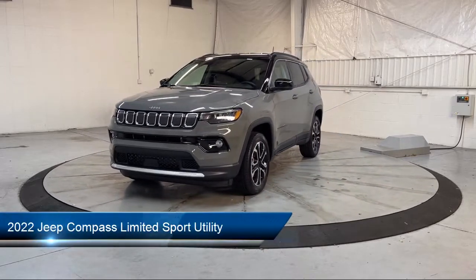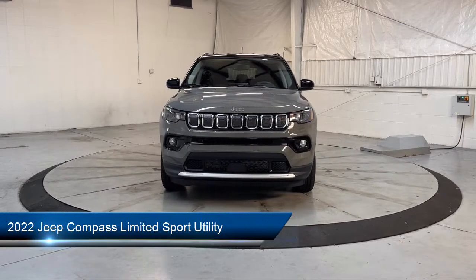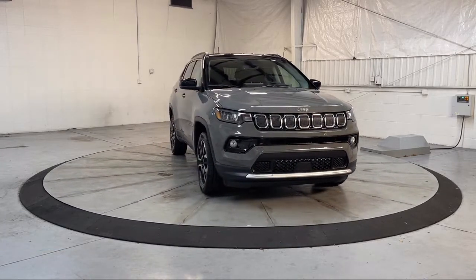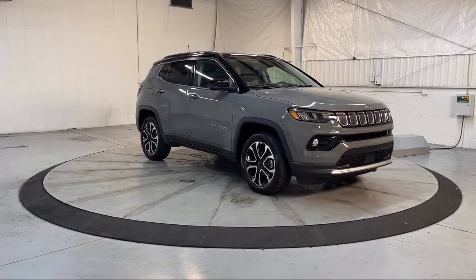It comes equipped with rain-sensitive windshield wipers, roof rack, heated door mirrors, keyless entry, park view rear backup camera, and the Sirius XM Guardian emergency communication system.